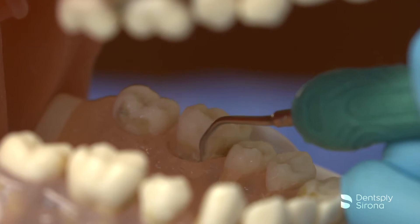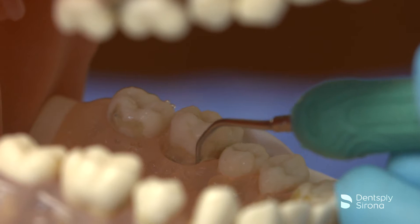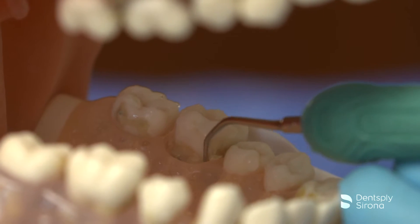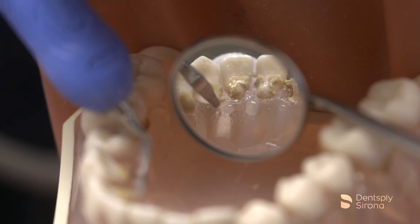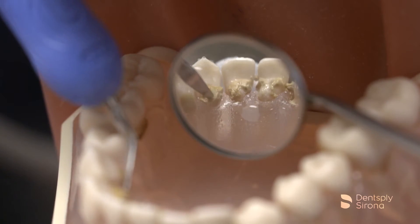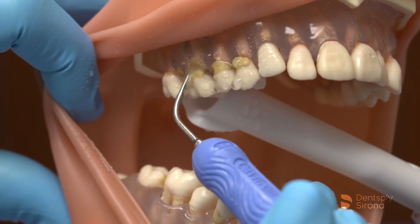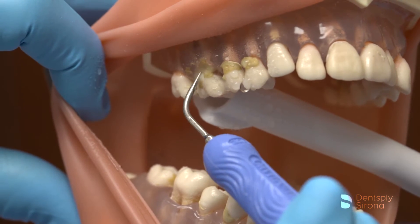The Cavitron Plus ultrasonic scaler is equipped with the Sustained Performance System, or SPS technology, which offers a constant balance between scaling efficiency and patient comfort by maintaining power when the insert tip encounters tenacious deposits, allowing the clinician to effectively scale even at a decreased or lower power setting.